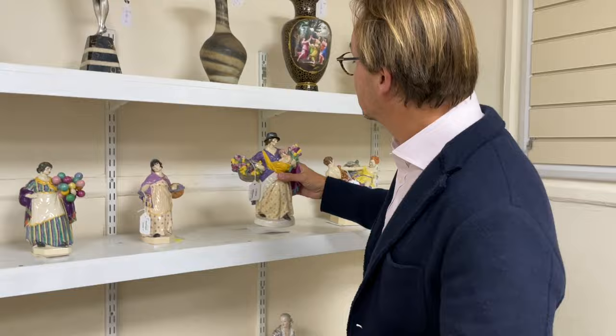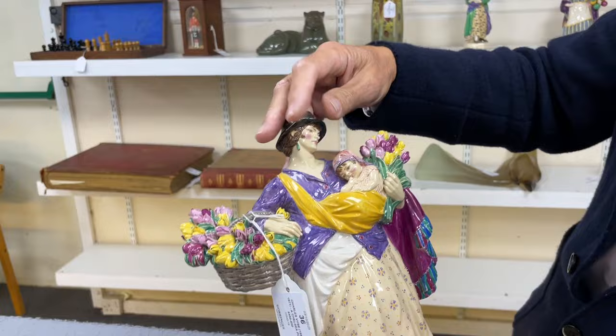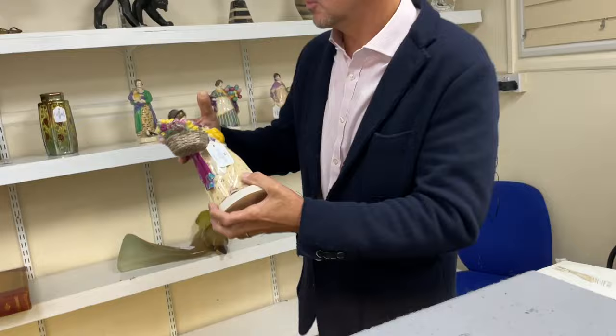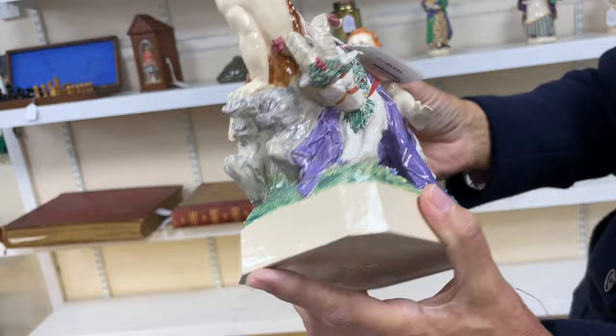A good representative example - very typically what we call gypsies, selling flowers with their children, selling balloons, selling lavender and the like. Very well modelled - think of a Doulton figure, these are sort of superior in execution I would argue. That one's dated 1924 - Lot 36, estimate £450 to £650. There's a more unusual one there with two sort of bacchic-type youths jousting on goats. That one's dated 1924 as well - two and a half to three thousand because it's a more unusual model.